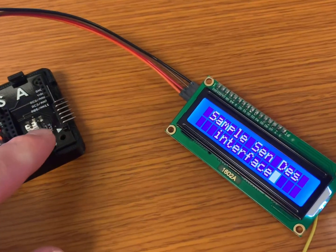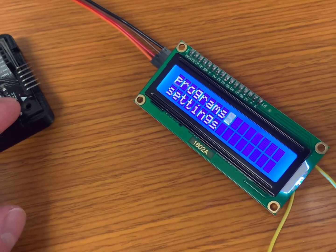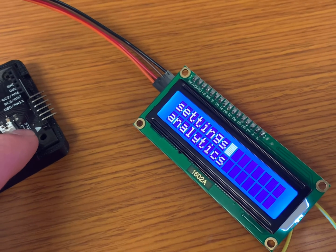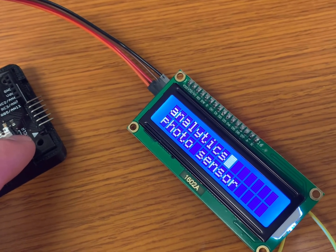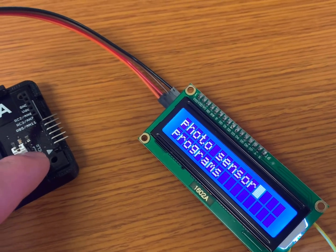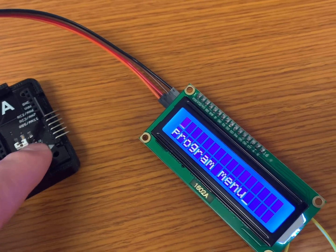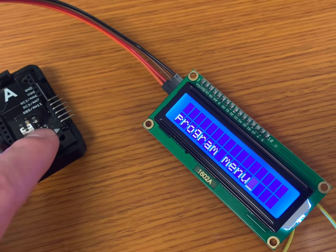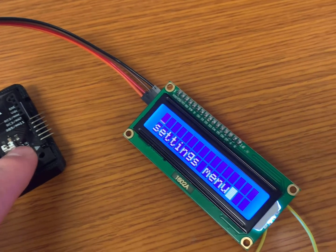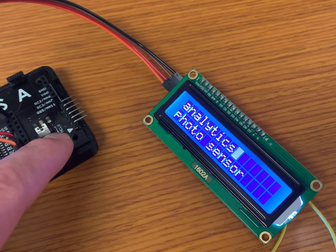I finally got my project working, so here's what it does. You're first given a home screen and when you press the button, it takes you into a menu so you can choose from programs. Press the button again, it moves down to settings. Press it again, you can select analytics, photo sensor, and then it cycles back to the top. Whenever you do a long hold, it takes you into that menu. Here's the programs menu, then you press up again to go back. Settings, long hold, then there's a settings menu and back to the top. That is my final project done.